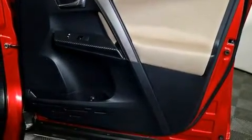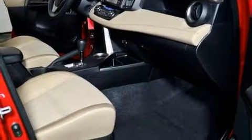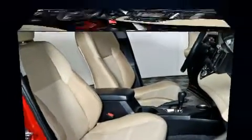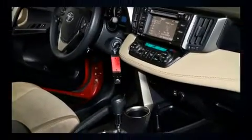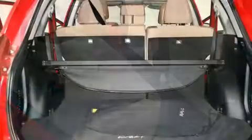Steering wheel mounted audio controls and six speakers enhance the audio experience throughout the interior. Toyota also prioritized safety and security by including dual front impact airbags with occupant sensing, as well as front and side impact airbags.